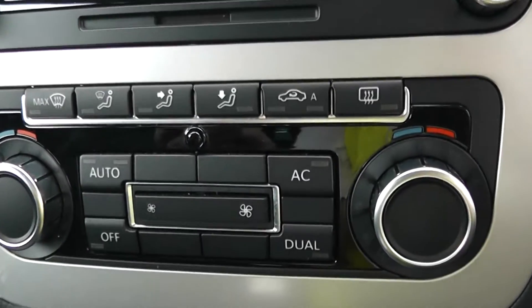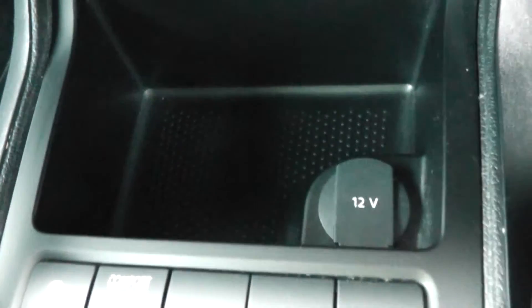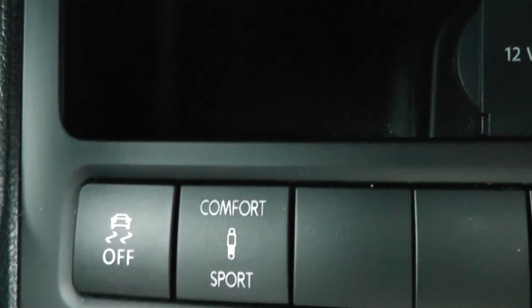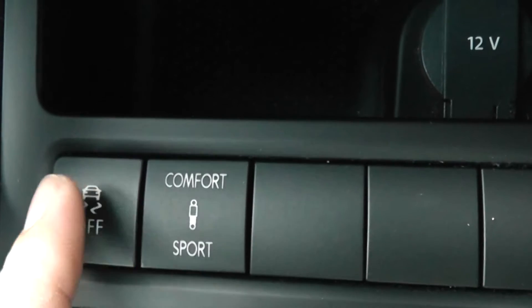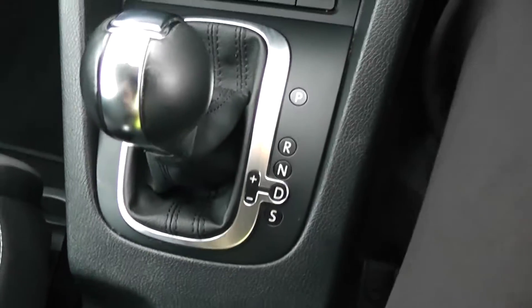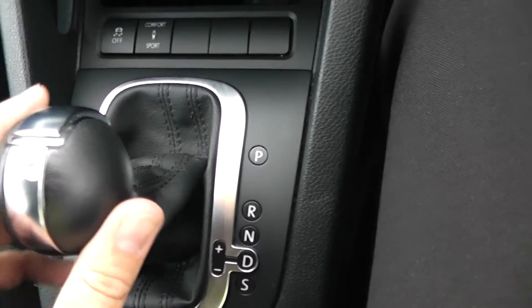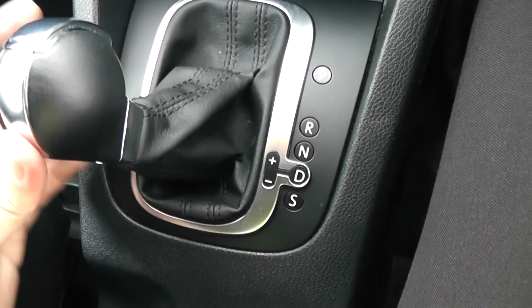Moving down, you have your air climate controls, and further down some storage with a 12-volt power supply. This vehicle also comes with the option to have it in various modes — either comfort or sport. As mentioned, this is an automatic vehicle and has the option to change gears yourself by moving across to operate up and down.